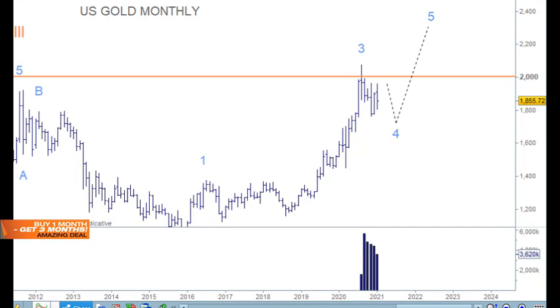Welcome to Trading Lounge and the gold and silver report for the 26th of January. Starting with gold on the monthly chart, I just want to point out that the move down through here is confirmed as a corrective move — a bullish corrective move — because the move down has been on lower volume. The last bar is January, and we're still moving through it, so that may see an increase in volume.